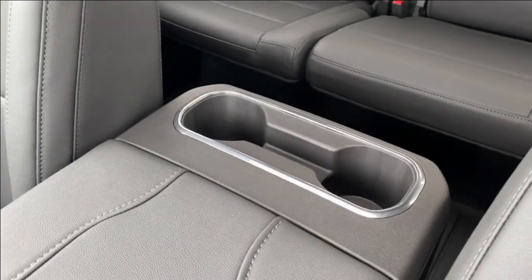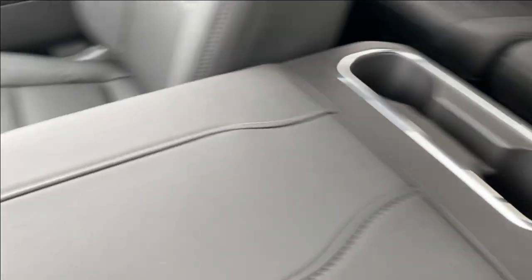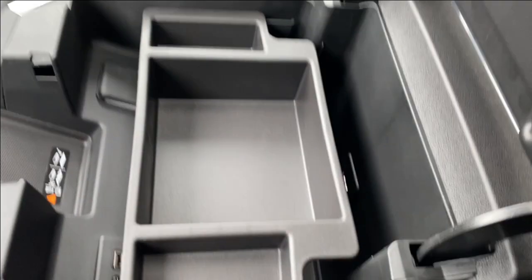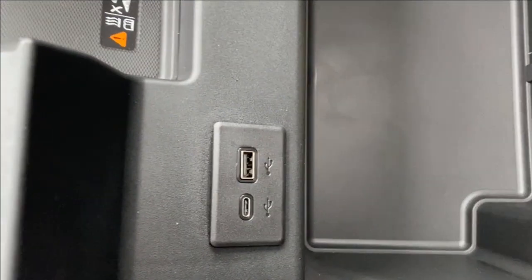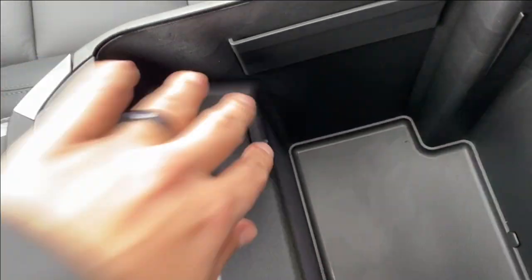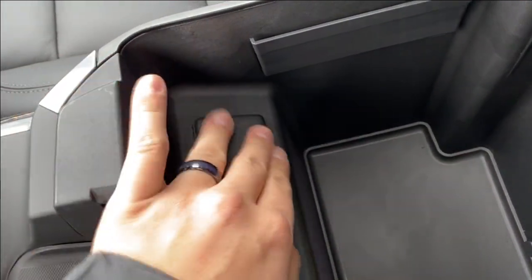Below all of that you're going to find a storage compartment and a couple more storage compartments around the shifter. On the right hand side you have a dual cup holder and a wireless charging pad tucked underneath the center console at the front. At the back of the center console you have dual cup holders for your rear passengers. Opening up the center console, you have bucket storage on top which you can take out, more storage underneath, an LED lamp so you can see easier in the dark, USB and USB Type-C outlet, easier access to your wireless charging pad, and a three prong outlet on the far side.